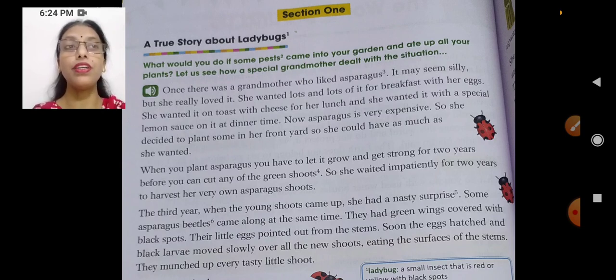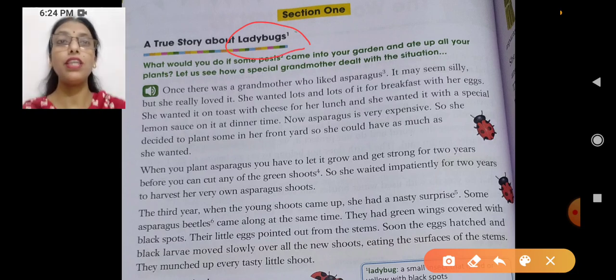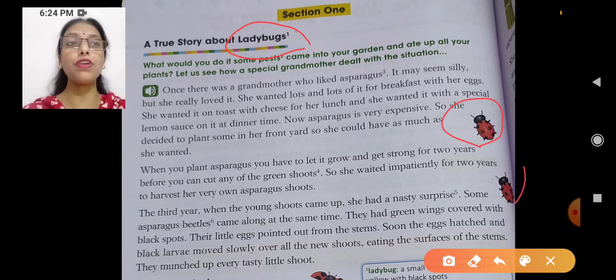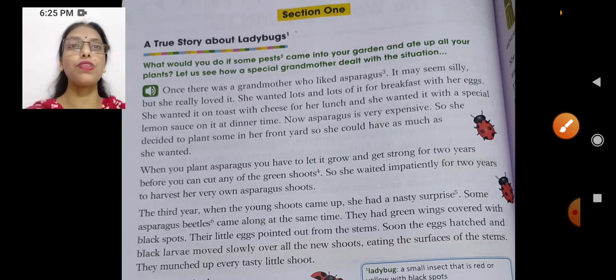What is this ladybug? Have you seen a ladybug? We all must have seen this ladybug. It's a small insect which is either yellow or red in color. Look here, even the pictures are there of the ladybugs here. Ladybugs are these small insects, red or yellow in color, and they have black dots on their body. Okay, let's see what the story says.